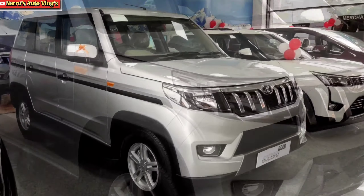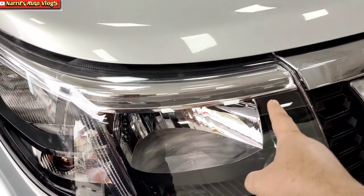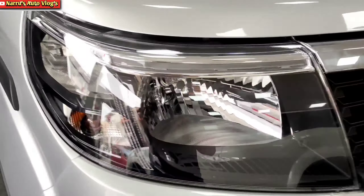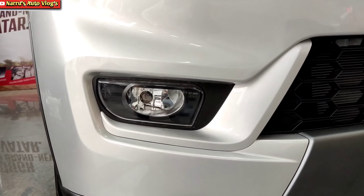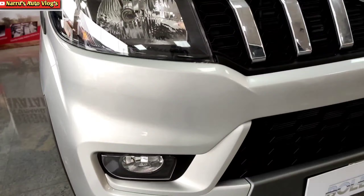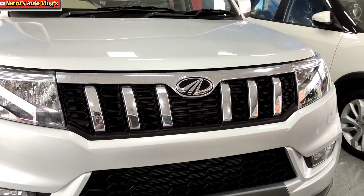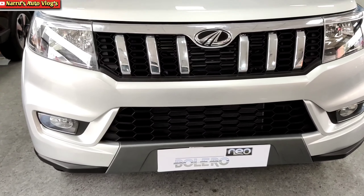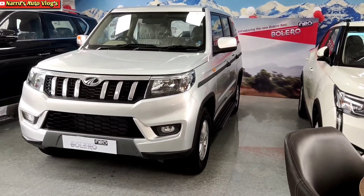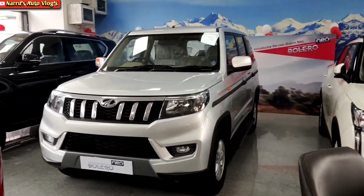The headlamp unit features straight-line LED daytime running lights with a halogen bulb and turn indicator. The fog lamp unit has a redesigned structure. The front grille is totally redesigned with 6 vertical slats in chrome finish and a honeycomb grille. The air dam also has a honeycomb grille with a black color skid plate. The redesigned front bumper has a grey finish number plate housing.